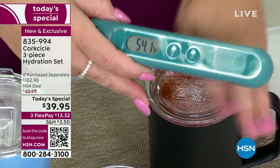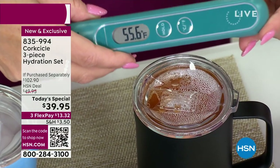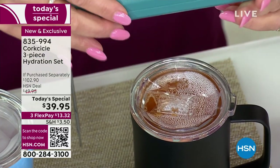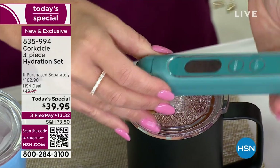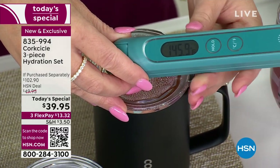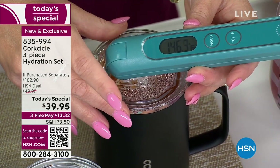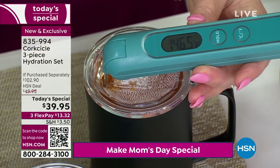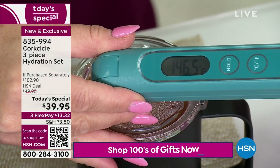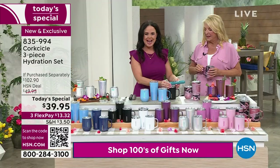For the hot demo, they put soup inside — the producer's idea. The studio is at 54°F, and the thermometer reads 146°F inside the Corksicle with hot soup. That's simply amazing. Hot liquids stay hot for up to three hours; cold stays cold for up to nine hours. You can't tell from the outside which container has hot versus cold.